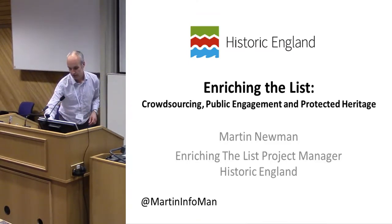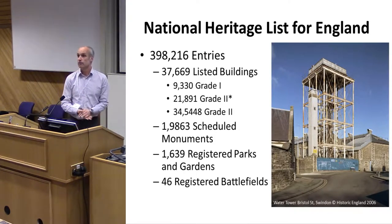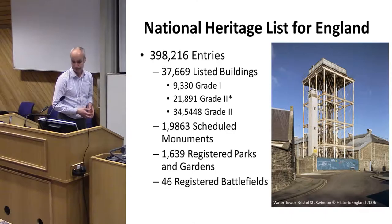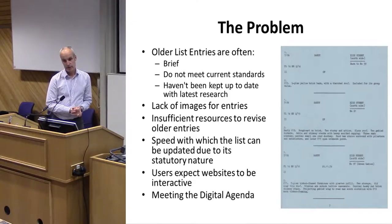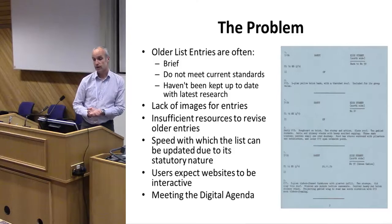You will all have found postcards, and now you're going to find out what those are about. The National Heritage List for England has nearly four hundred thousand entries on it — mainly listed buildings, but also scheduled monuments, registered parks and gardens, and registered battlefields. But it has a problem: the older list entries are often very brief.